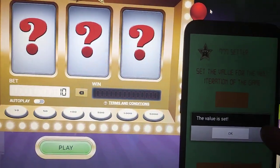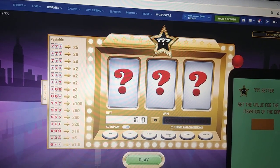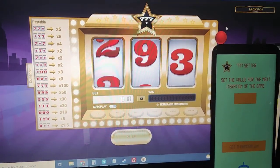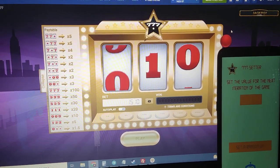Send data to game, value is set. Now place a bet. Look at this,